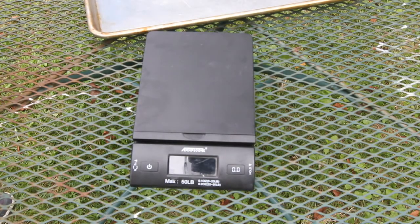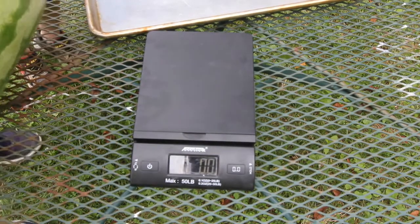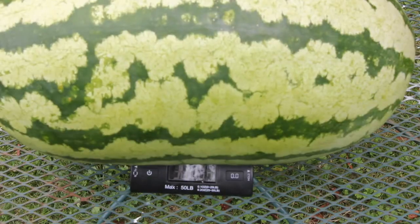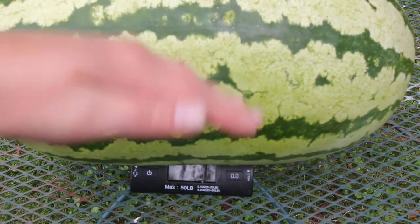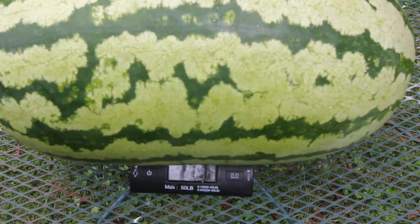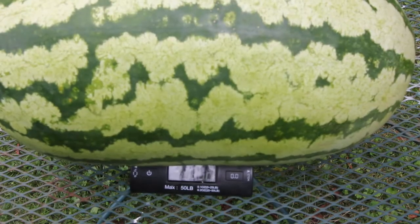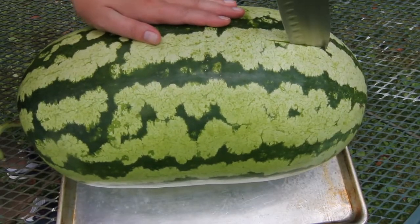Let's get this watermelon weighed. Coming in at 36 pounds 10 ounces — that is definitely the biggest watermelon I've ever grown. I'm not 100% positive, but I think this is a Jubilee watermelon. Let's hope this thing is ripe.